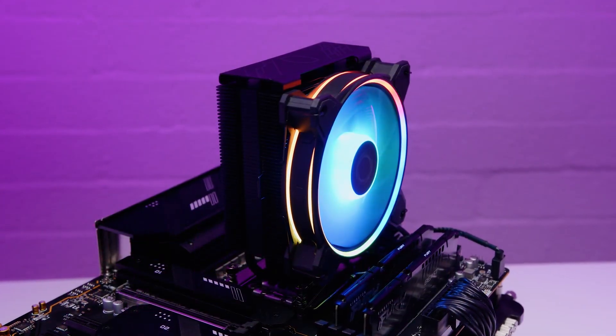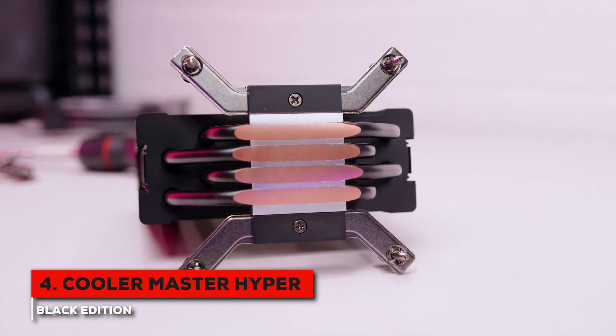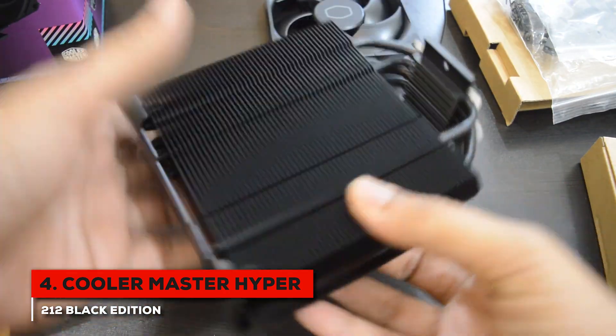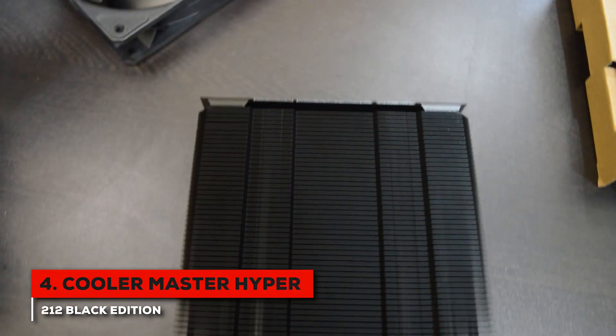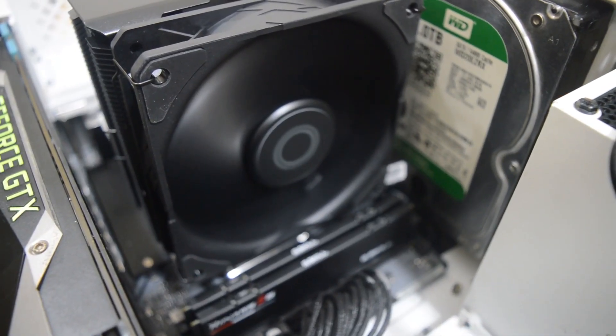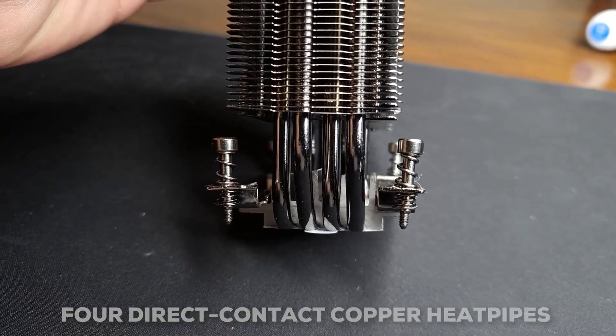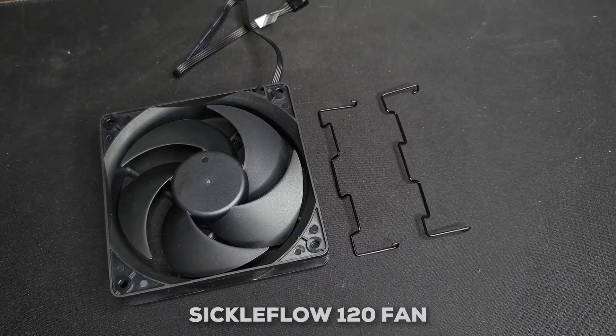Coming in at number four is a true classic, and if you've been around PC building for a while, you'll definitely recognize the name — the Cooler Master Hyper 212. This is the black edition, and it carries on the legacy of its predecessors. The Hyper 212 has always been about offering incredible value, and this version is no different. It uses four direct contact copper heat pipes paired with a SickleFlow 120 fan.